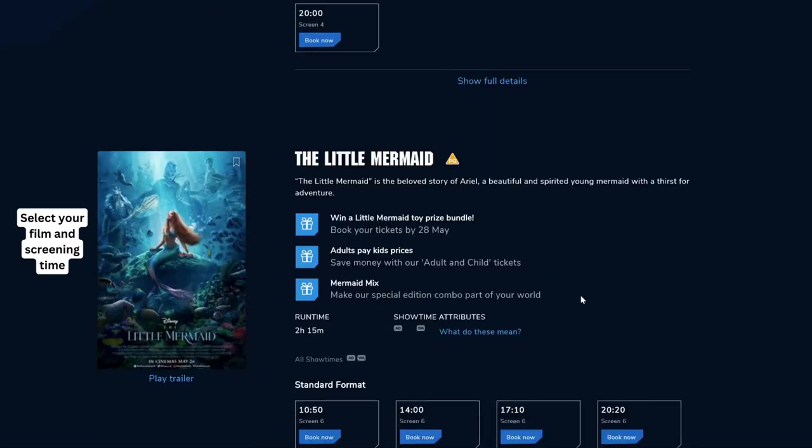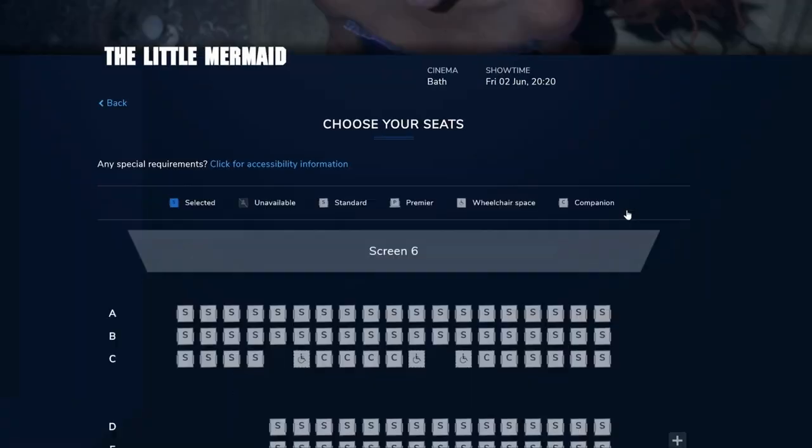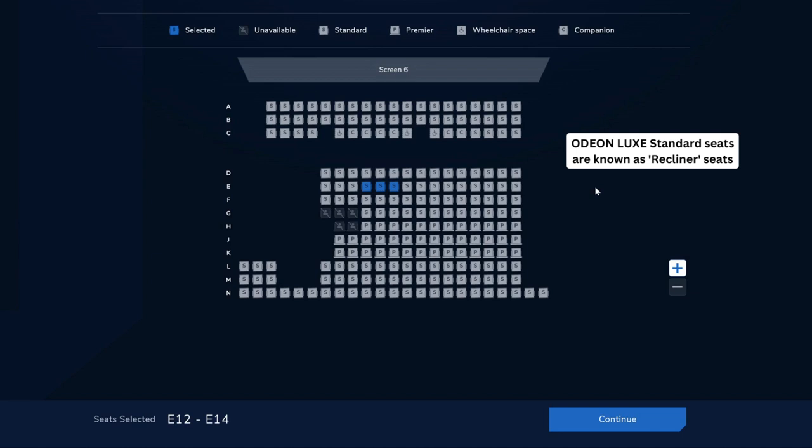Select the film and your preferred screening time. Then select your seats. Please note you will have to pay an upgrade fee if you are selecting anything other than standard seating. It's also worth bearing in mind that Odeon Luxe standard seats are known as recliner seats.